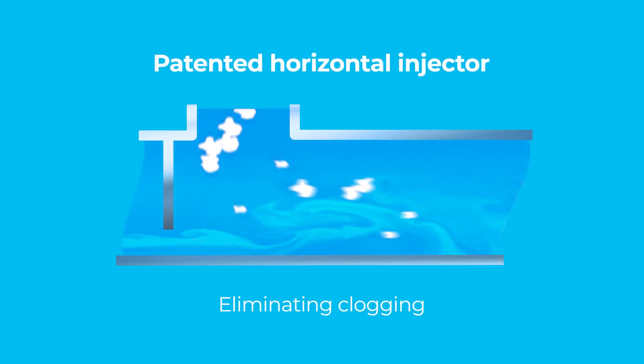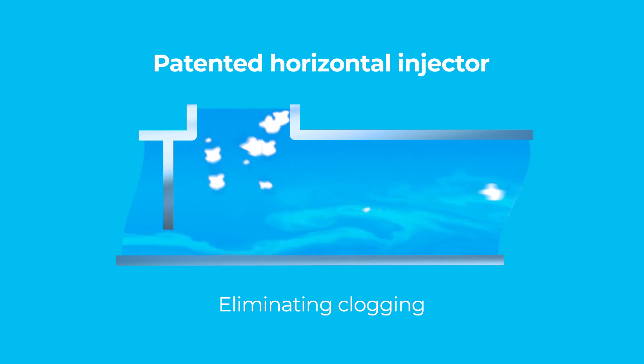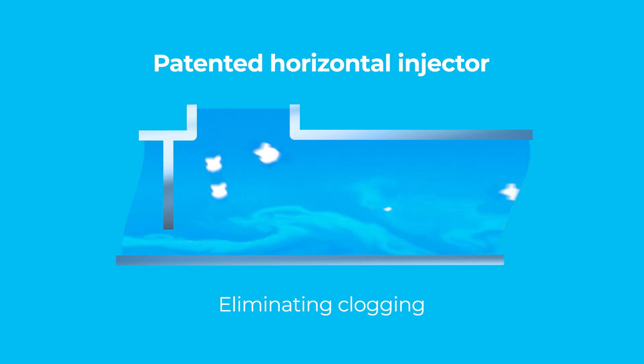So how does this quantum leap in beverage production actually work? Wetting of powders and clogging are frequent challenges in beverage production, but our patented horizontal injector hydrates powders immediately on entry, eliminating these problems — and everything is at ground floor level.